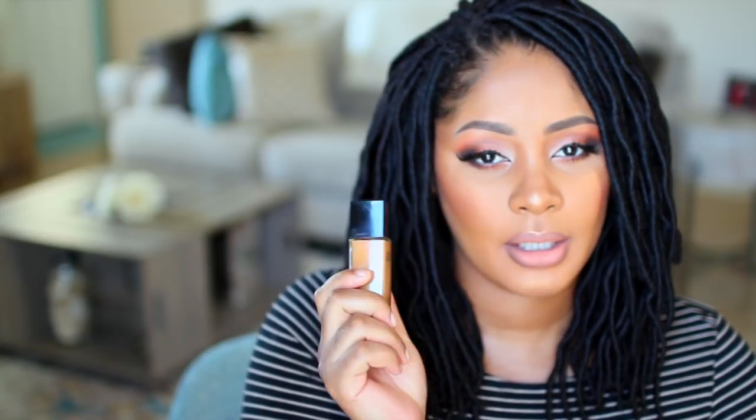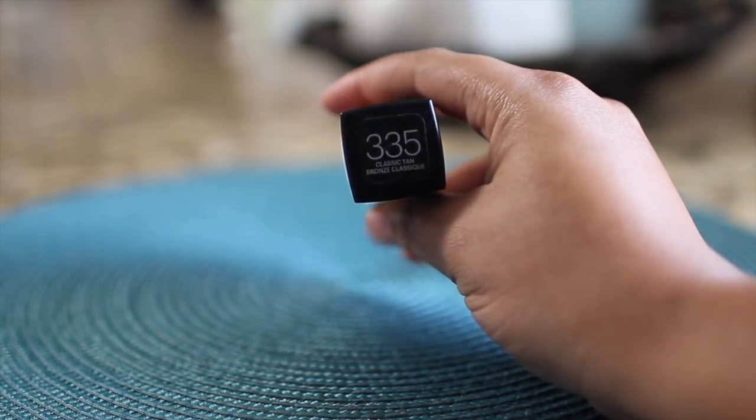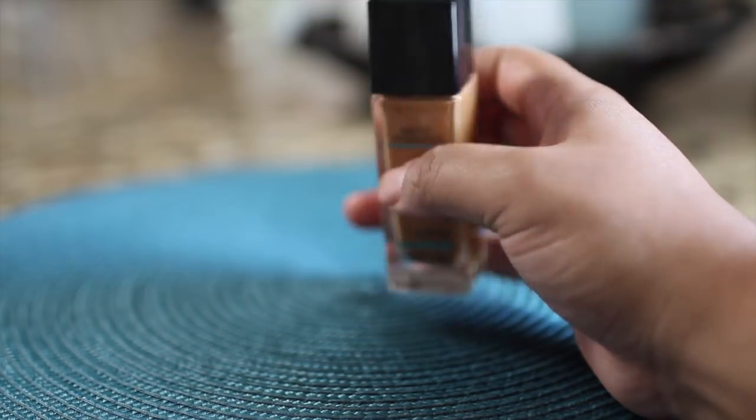Starting off with foundation — I have two favorites right now. I've been using the Maybelline Fit Me Matte and Poreless, number 353 Classic Tan. I tend to match my foundation to my neck and body because my face is a lot lighter. I always go with a slightly darker foundation. I like this one — it's very affordable, you can find it in any grocery store, it runs about six or seven dollars, leaves a very matte finish, and has pretty good coverage — good for oily skin.